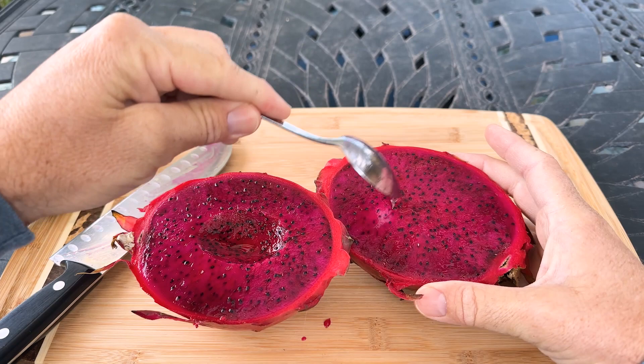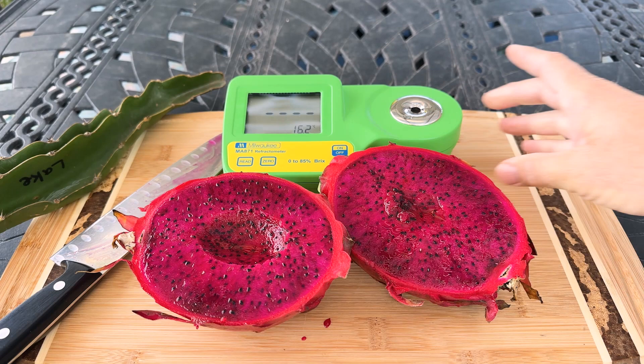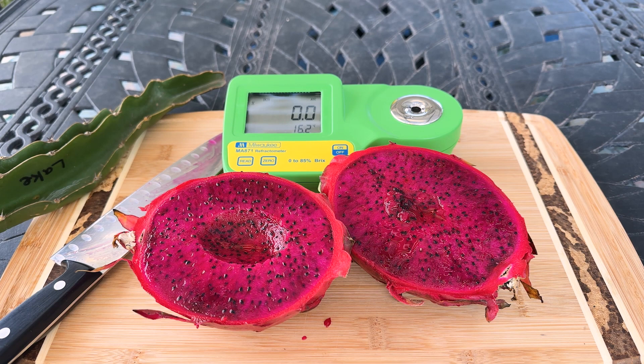Right off the bat, it's a lot like Spicy Exotics describes — it's kind of a tangy but sweet flavor. Very enjoyable. One of the better red flesh varieties that I've had. Let's see how sweet it is.